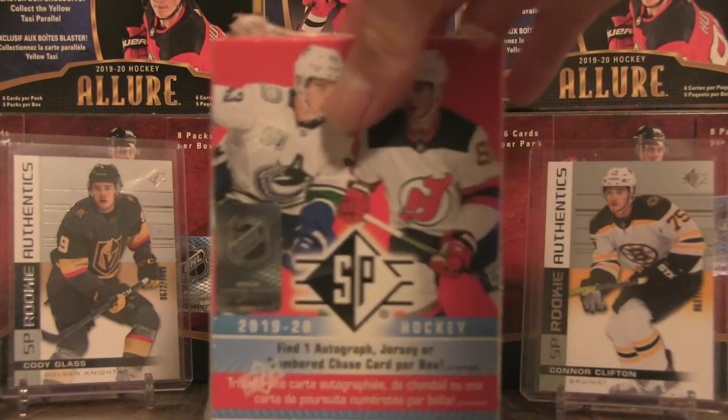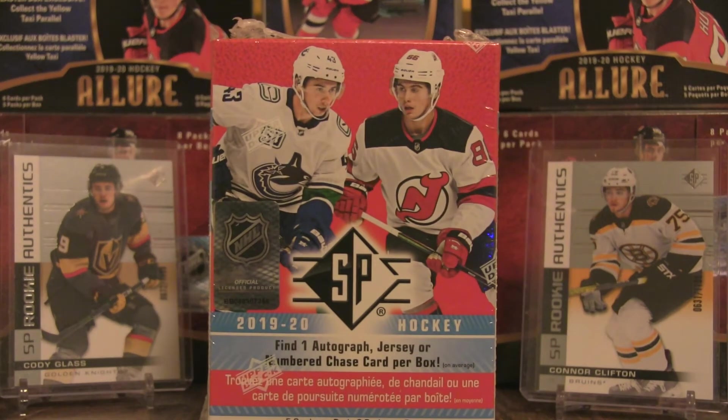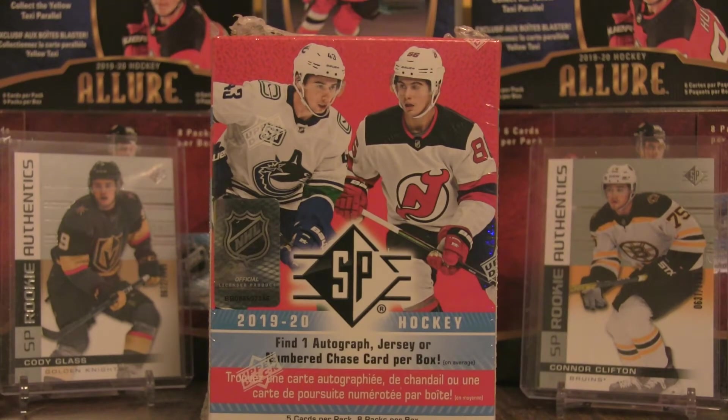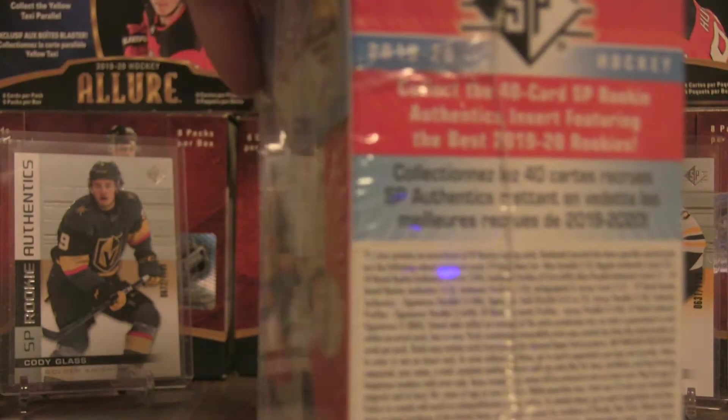Welcome back for another box break — this is the second attempt at the 2019-20 SP retail. You find one autographed jersey or numbered chase card per box on average. The set is growing on me. I'm chasing autographed jersey cards, signature parallels at 1-in-100, gold parallels numbered to 25, jersey parallels at 1-in-18, and authentic signatures at 1-in-280. Let's open it up and see what it provides.